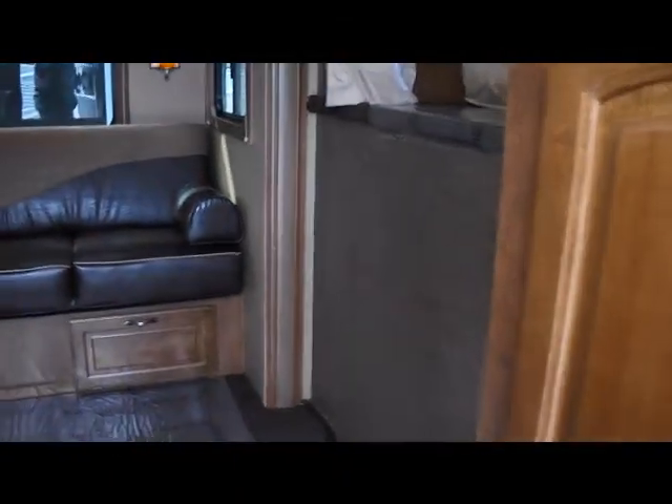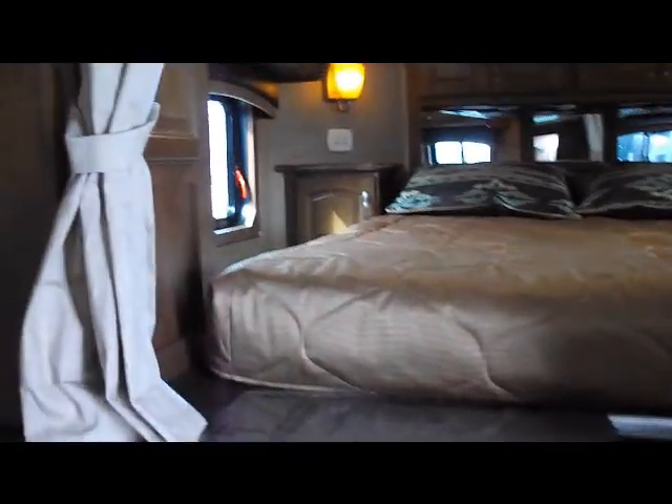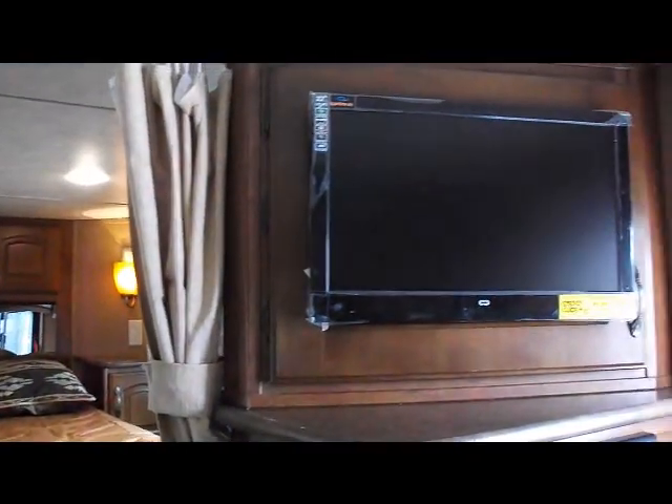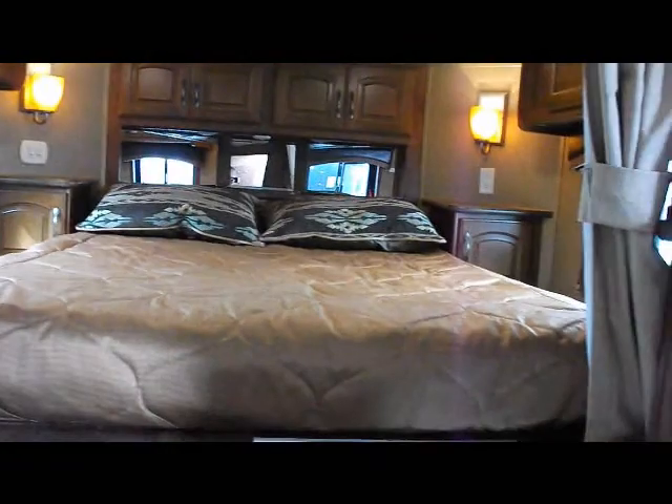This is a 2014 14-foot short wall bunk bed model. There's a nice big jackknife sofa in the slide-out, with end windows in the slide. The bedroom area has a lot of cabinets, and a flat screen TV that can be watched from the sofa or swung around to the bed area.